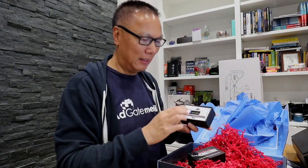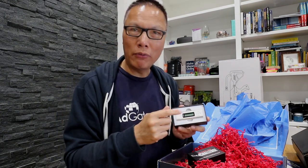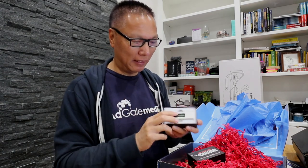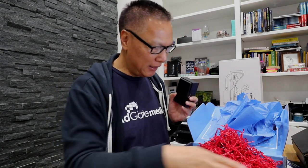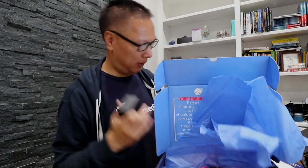And this is an MP3 player with the full One Funnel Away Challenge audio inside, so you can listen to it while you're working out, in the car, or whatever. That's great. I made a mess on my desk but that's fine.